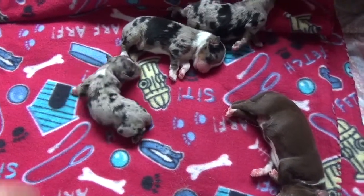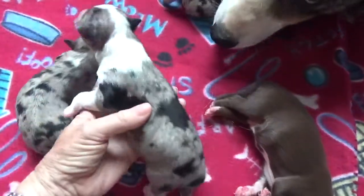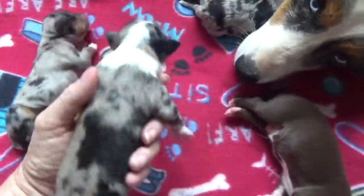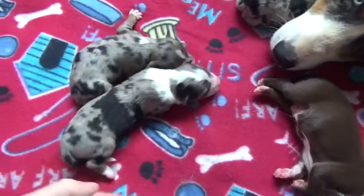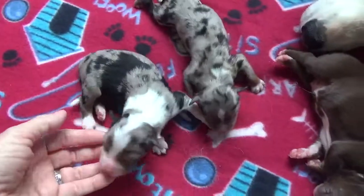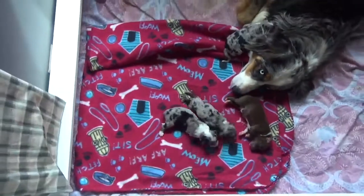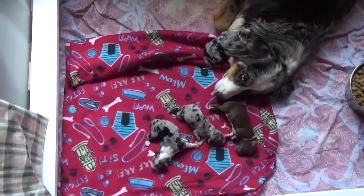And then the last one is Yacht. Yacht has a full blaze and a big collar. And this is Yacht. And that is Hazy's four males.